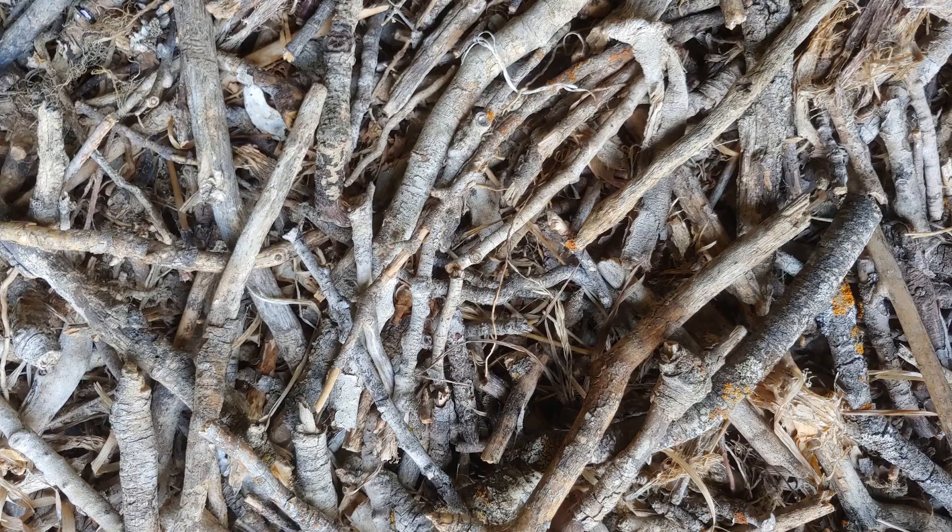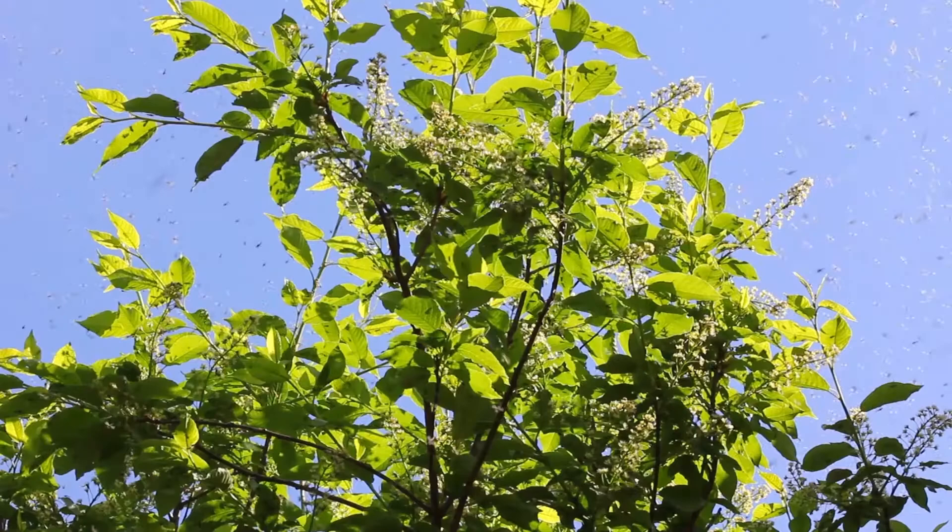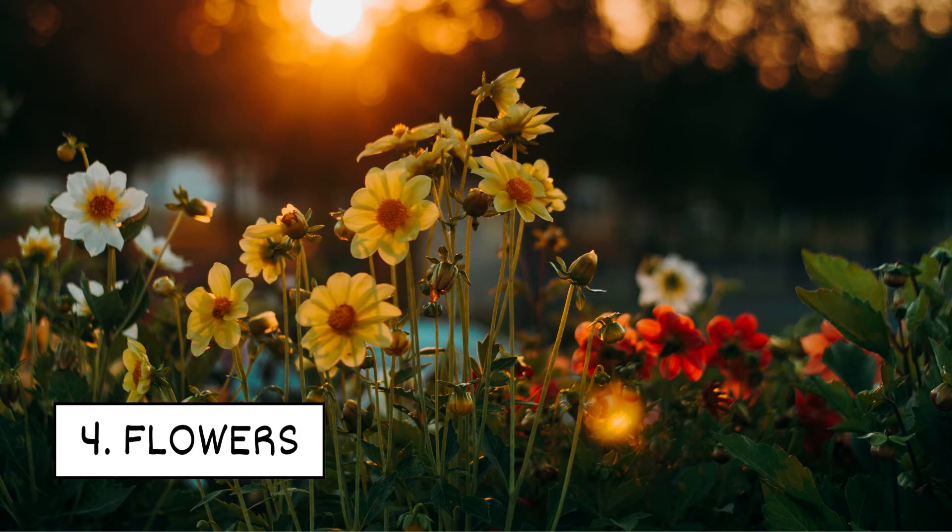3. Yard debris. Leaves, grass clippings, and branches can also be a hiding spot for mosquitoes. They protect these pests from harsh sunlight and rain.